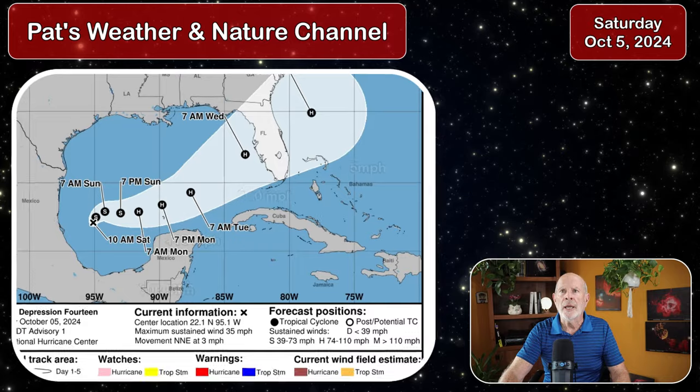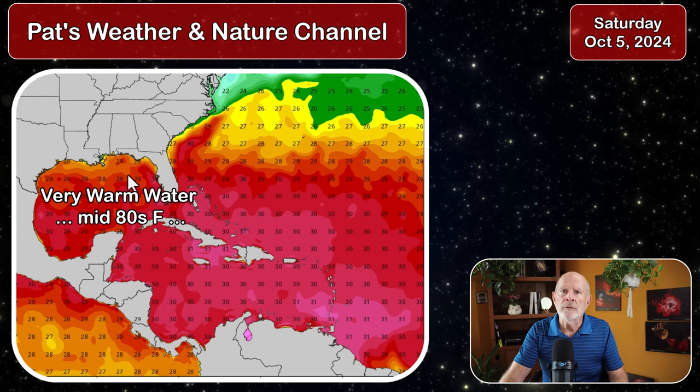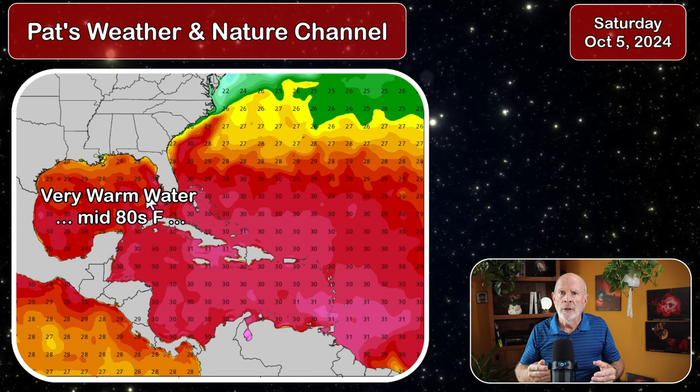Let's take a look at the energy supply associated with this storm — the water temperatures. The water temperatures are very warm here in the Gulf of Mexico, a touch cooler than they were with Hurricane Helene. We saw 30 and 31 degrees Celsius with Helene, which is the mid to upper 80s. Now we're seeing 29 and 30 degree Celsius water temperatures in the Gulf — that's in the middle 80s. Plenty of energy to work with. Hurricanes only need 75 to 80 degrees Fahrenheit to work with, and they're in the middle 80s, so a lot of energy there.